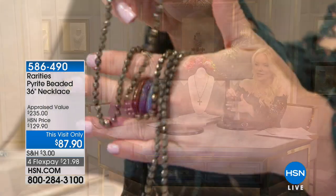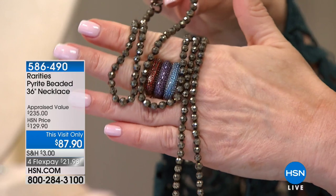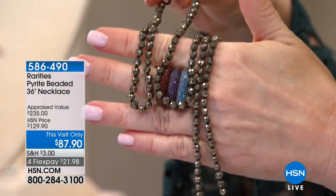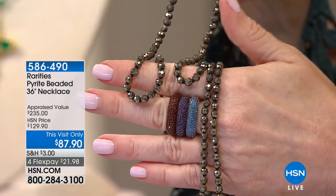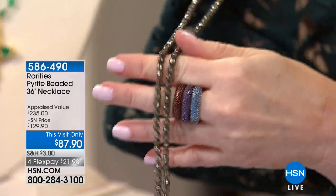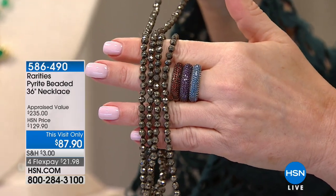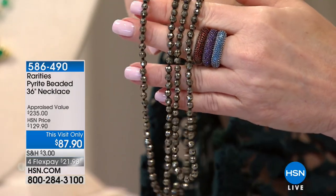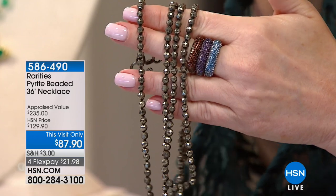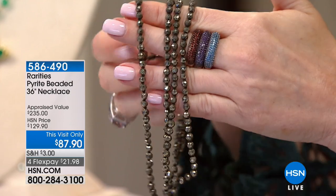You're going to look at this and think I'm holding a strand of rough-cut black diamonds. What this actually is, is pyrite — genuine faceted pyrite. This was appraised, and the lowest appraised price was $235. We have the final few that exist; we will not be able to bring this back, period. We're doing it at $87.90, on FlexPay for $21.98. If you are building a Rarities collection or any jewelry collection, this is one you absolutely should think about, whether wearing it alone or layering it.